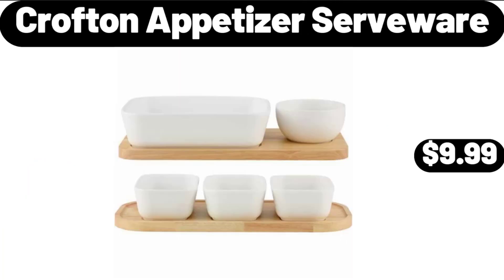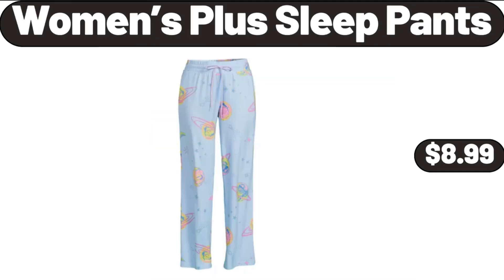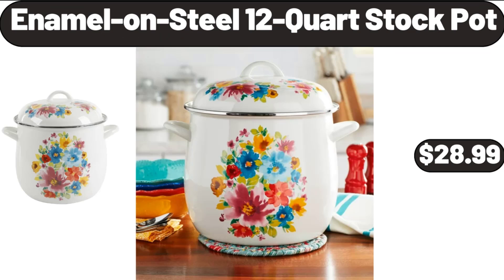Crofton Appetizer Serve Wear, $9.99. 2-Sliced Toaster Oven with Timer, $7.99. Women's Plus Sleet Pants, $8.99. Enamelon Steel 12-Quart Stock Pot, $28.99.